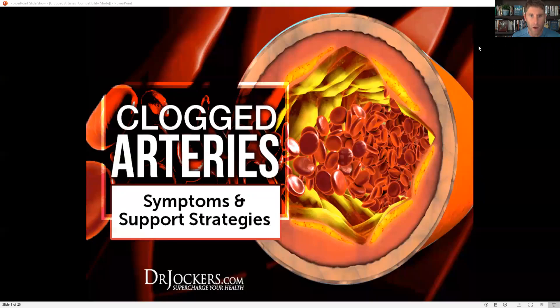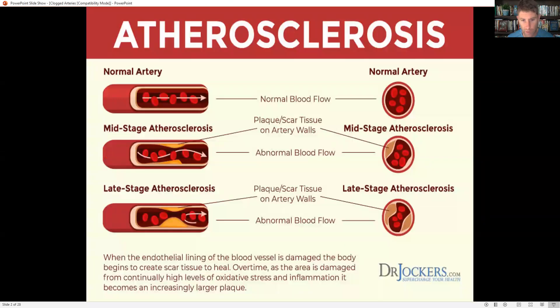Hey guys, today we're talking about clogged arteries, symptoms and support strategies. This is a very important topic because heart disease is the number one killer in Western societies.